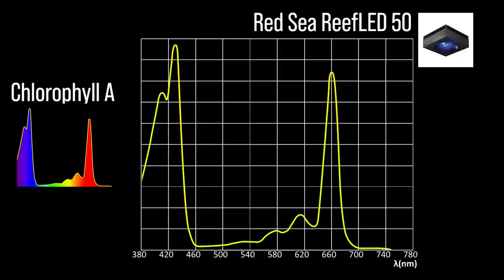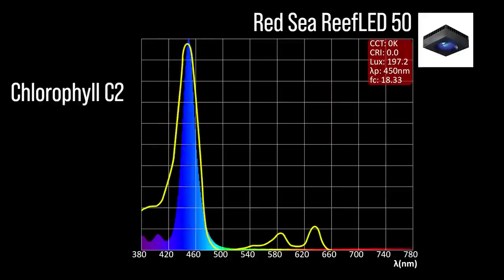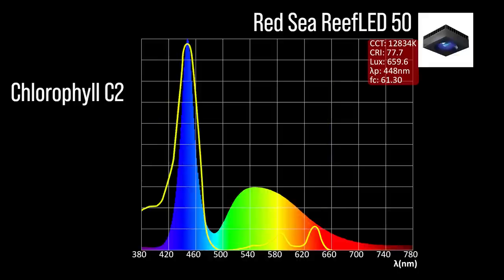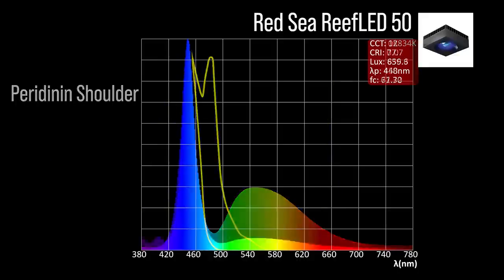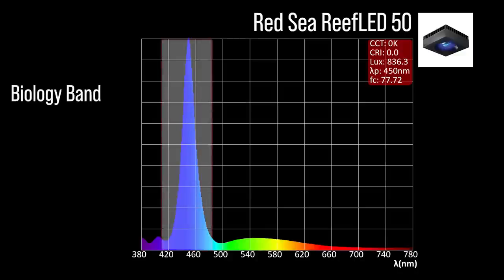Next, the Red Sea Reef Led 50 with two channel adjustments: an indigo blue 450 channel which hits a limited portion of the chlorophyll A absorption peak and significant chlorophyll C2 coverage; and a 448 cool white which hits a limited portion of the chlorophyll A absorption peak, a significant portion of the chlorophyll C2 coverage, and limited coverage in the peridinin shoulder. Combined together at 100% all channels, the Red Sea Reef Led 50 has a moderate representation within our blue biology band and a 450 peak.